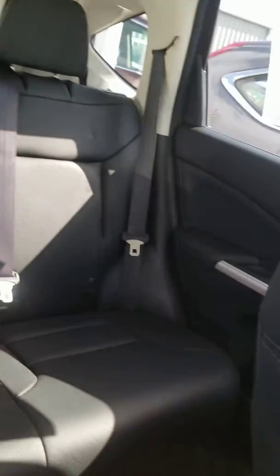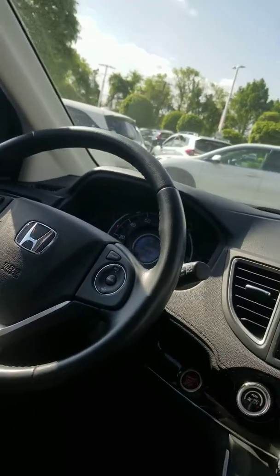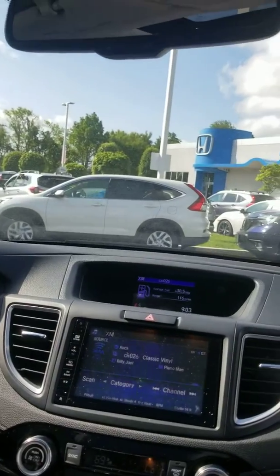So as you can see, this vehicle is in great condition. If you'd like to come in and test drive it, I'd be more than happy to help you out. Again, this is Jess from Honda of Danbury. Thank you so much for watching. Bye.